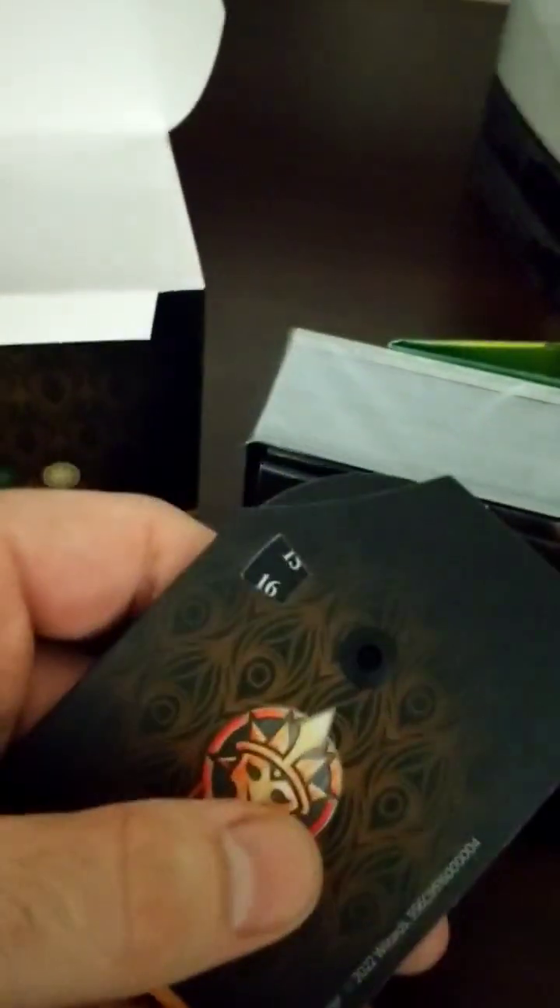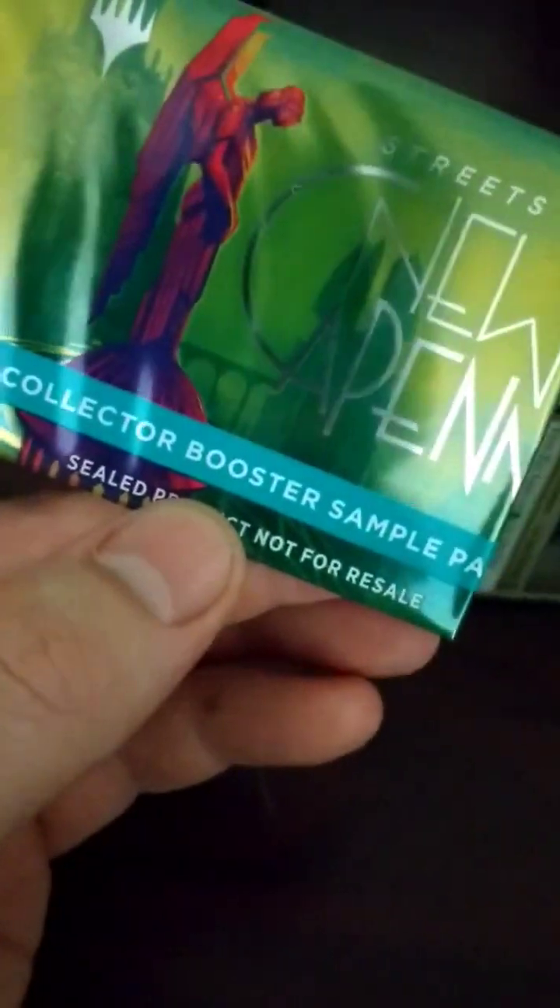Alright, opening it up — it's got some stuff. Oh cool, it's got a little life counter here. That is really neat. I want to keep that. There are rules and instructions, and I've got a collector booster sample pack — interesting, I'll open that up in a sec.